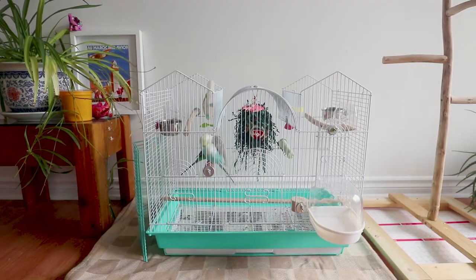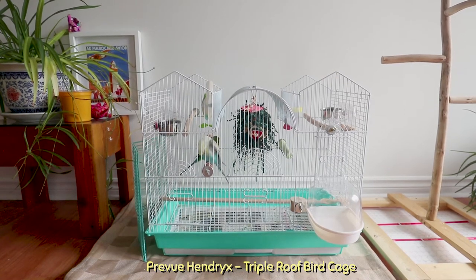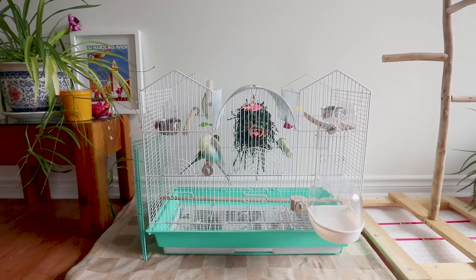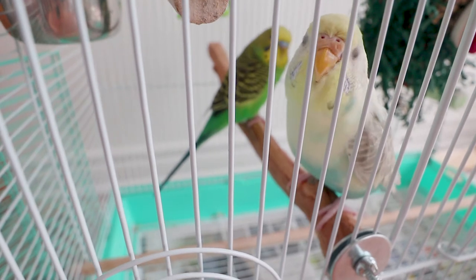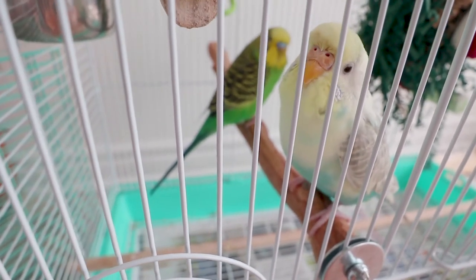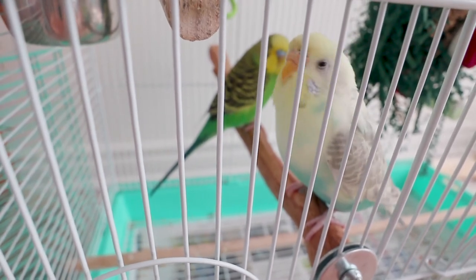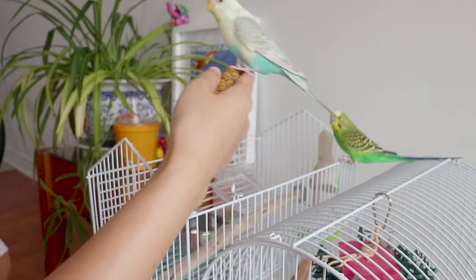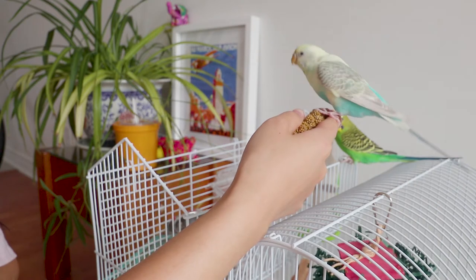So as you can see, this is the new cage I got for them. It's medium size and has two roofs. They usually don't really fly inside — this is more like their space for resting, chilling, eating, or bathing. I don't think it's a big deal if it's a smaller space because during the day I let them roam around the house, and as long as I'm there I pretty much let them fly all day long. I put them to bed around 10 p.m.